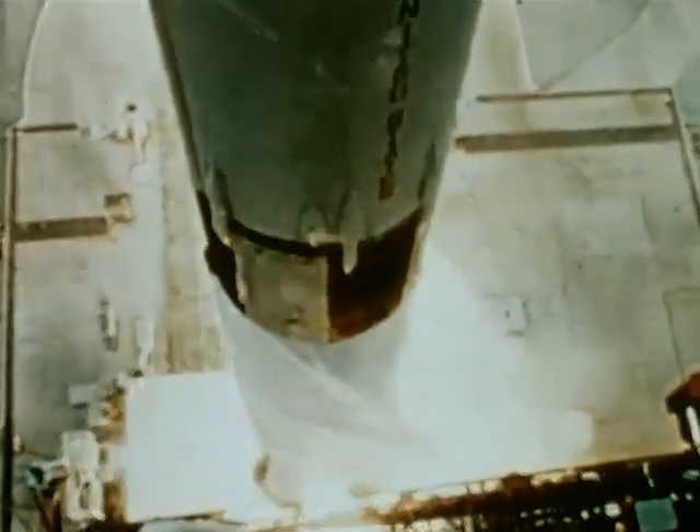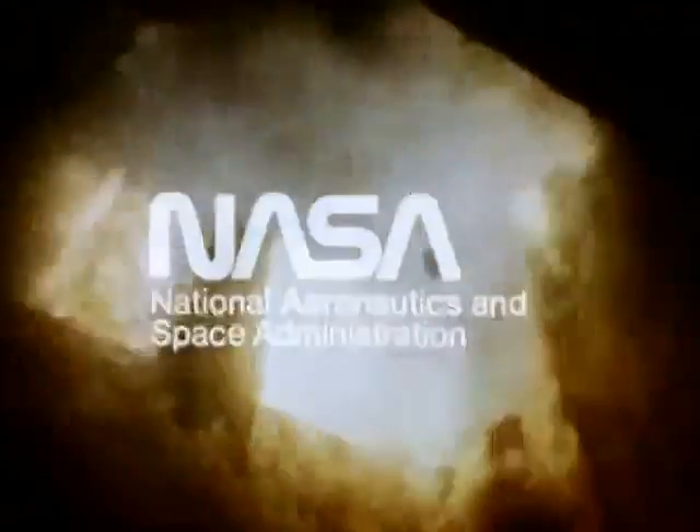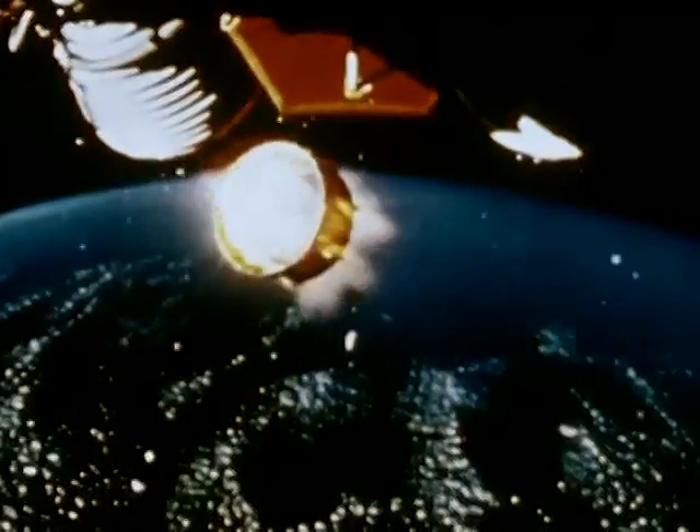This booster launched the United States into a new era of exploration. Saturn launched Apollo. Apollo reached the moon. And this rocket was expendable, as were all our boosters.